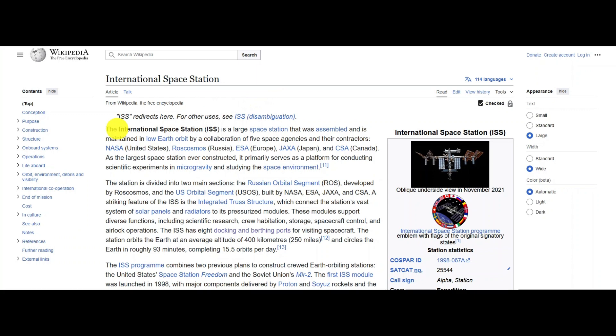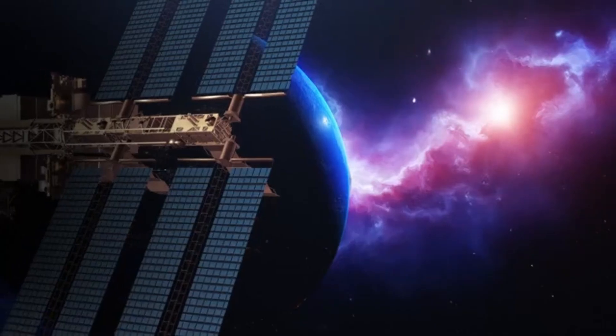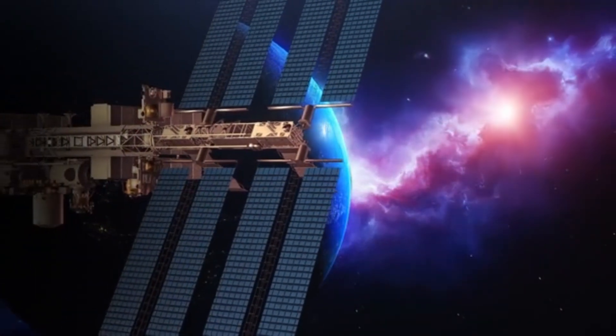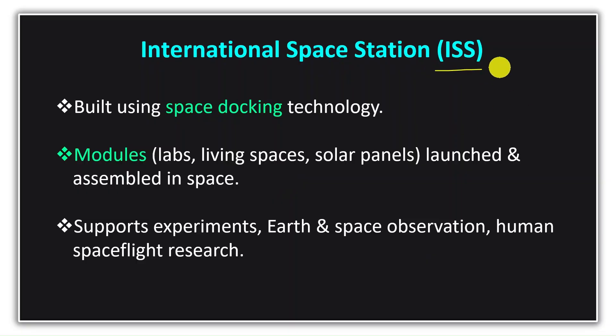To give an example, space docking was used to build the International Space Station. Each piece was launched separately — laboratories, living spaces for astronauts, solar panels — all launched individually, and then these modules were assembled with the help of space docking. With the International Space Station, we are able to conduct various types of experiments in a microgravity environment, observe Earth and space, and study how humans can work while staying in space for extended periods. This research supports missions to the Moon and Mars.